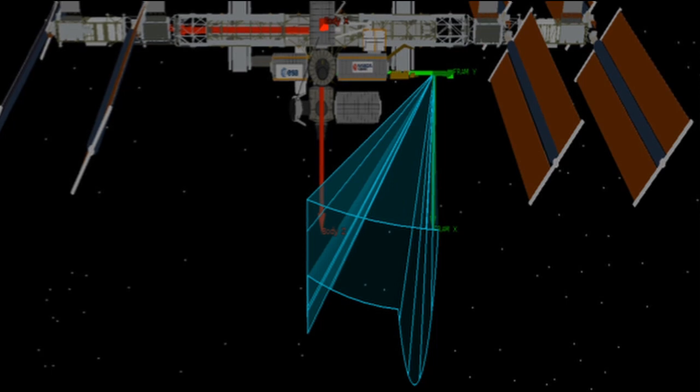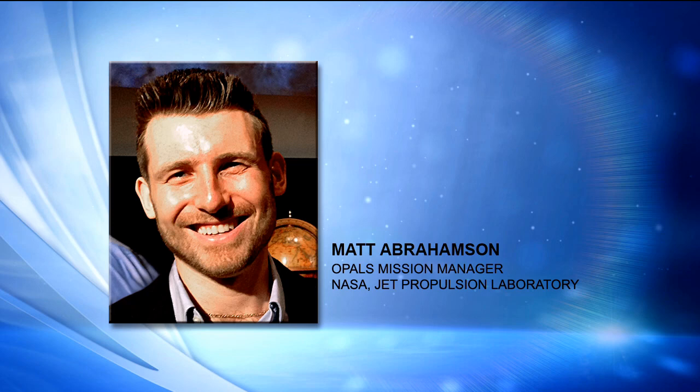The restricted window ensures OPALS doesn't radiate its laser at any parts of the station or violate regions where parts of the station might rotate through, such as the solar array envelopes. It also avoids firing at any location where there might be a docked vehicle, such as a SpaceX Dragon.